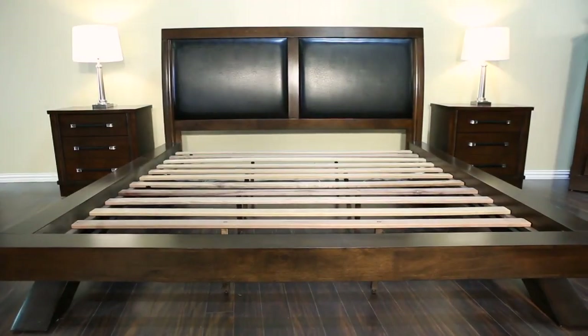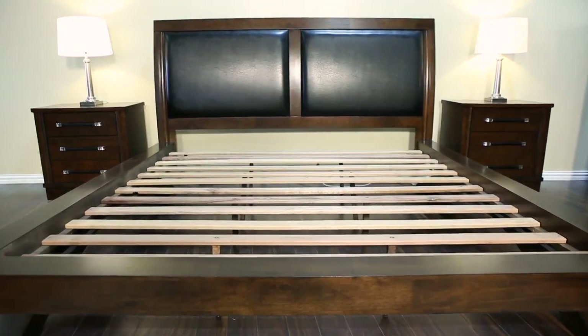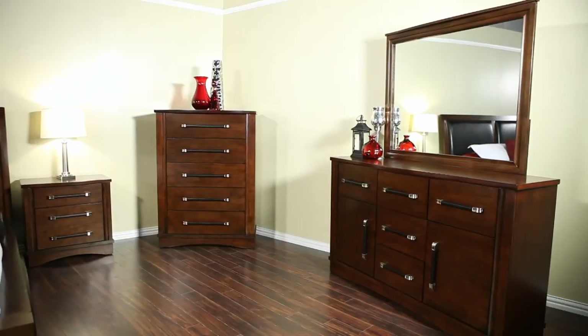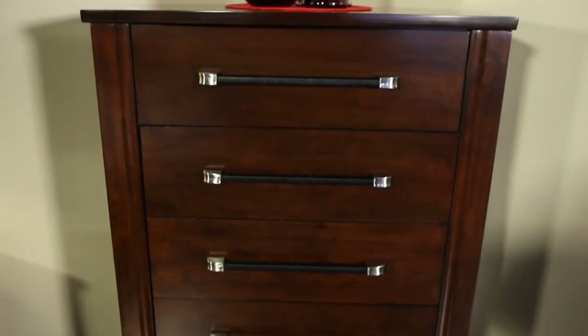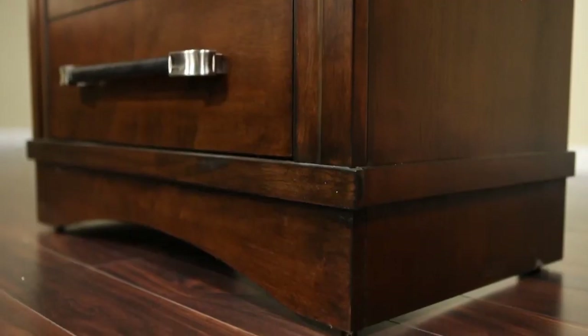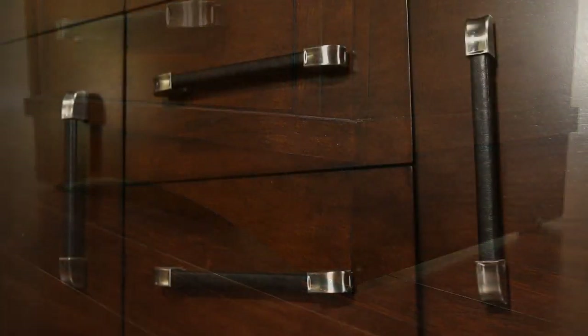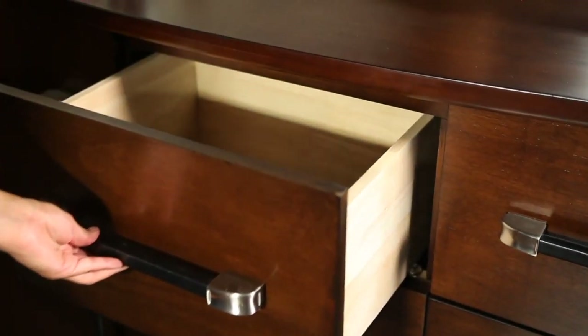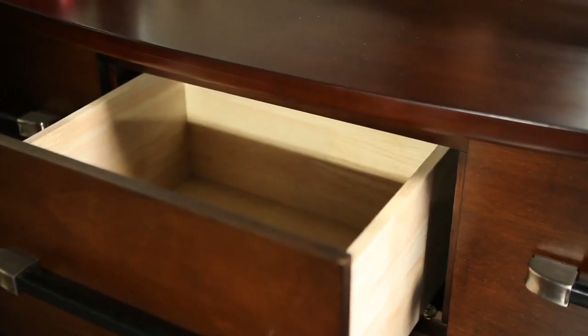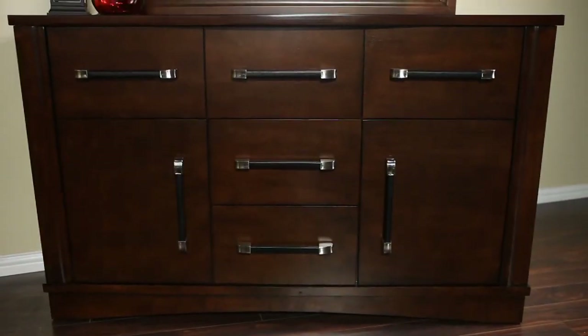The stability of this platform bed is ensured with 12 roll-out slats that serve as a foundation for the mattress. In keeping with the contemporary design of this collection, the case pieces all have flat front drawers and block feet. Brushed silver handles with upholstered grips bring together the case pieces and the upholstered headboard. These oversized pulls make a bold statement, adding to the contemporary aesthetic of the overall appearance.